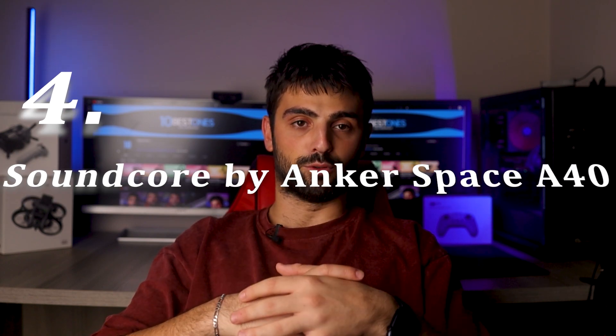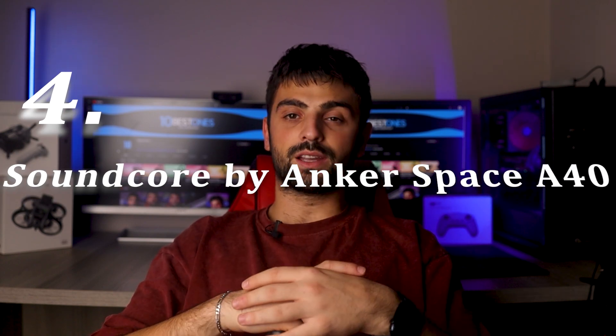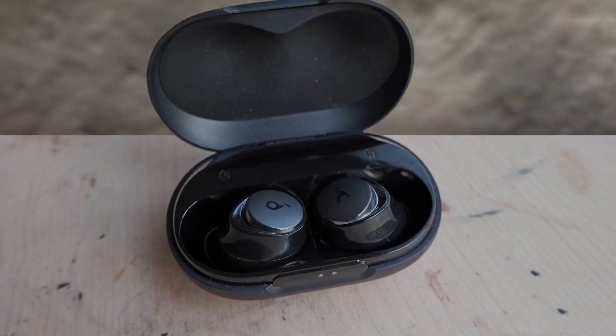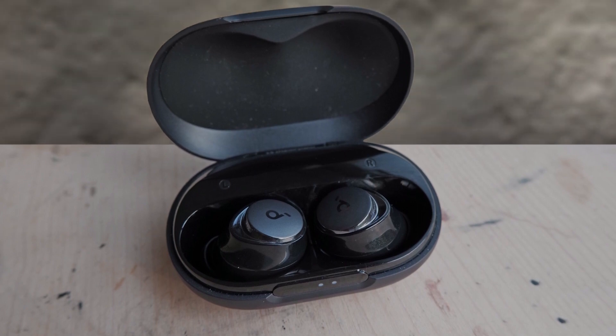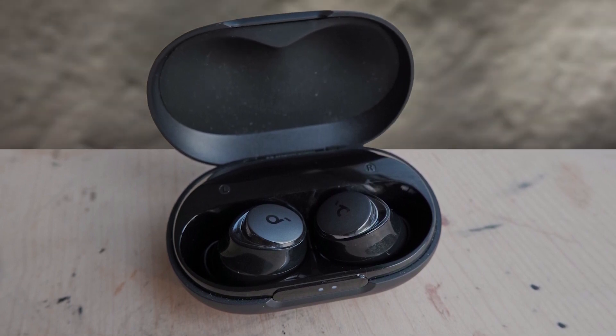Number 4: Soundcore by Anker Space A40. The Soundcore by Anker Space A40 stands out as an exceptional mid-range earbud option, offering impressive features at an attractive price point. With an upgraded noise cancelling system that reduces noise by up to 98%, these earbuds provide a focused listening experience no matter where you are.